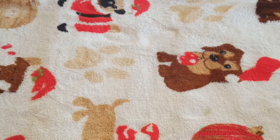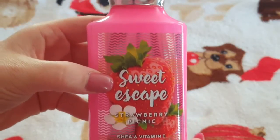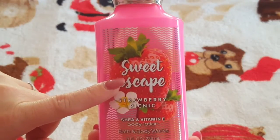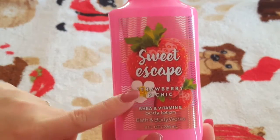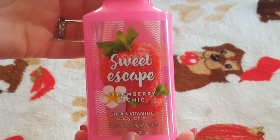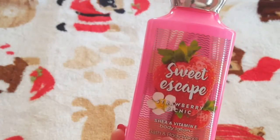One of my other favorites, probably in the top three, is the Sweet Escape Strawberry Picnic. I did own the spray to this one, but I threw it away while cleaning the bathroom not thinking to keep it for the video. The spray smells amazing — we used it all up, the girls loved it. The lotion itself is really, really good. It smells like strawberries and cream, a nice sweet fruity smell. I do find that the scent on this lotion fades after a while, but it's really good — my sheets smell like it when I wake up.